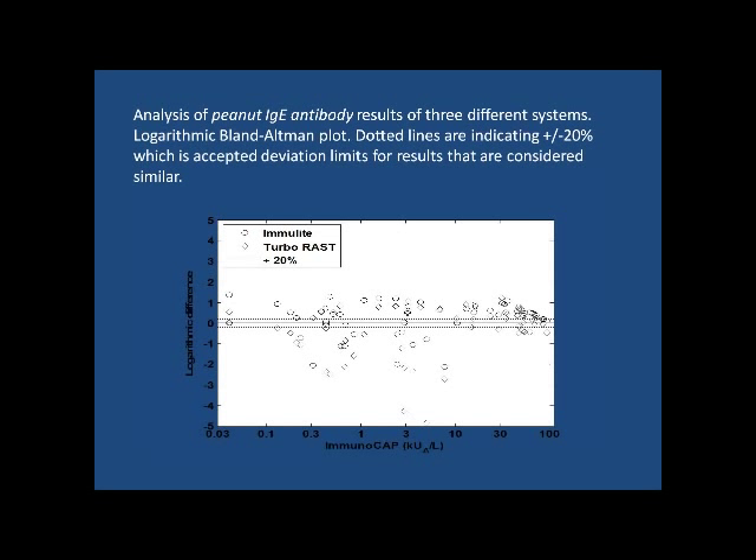Another way of comparing how well tests compare is a Bland-Altman plot — a log plot of the differences between the results of various allergens across a measurement range. These three assays do not compare very favorably; favorable comparison would be around plus or minus 20%, shown by the dashed lines. This doesn't tell you which one is right — we used the ImmunoCAP as the standard here, but you get something quite similar using ImmunoLite or TurboRAST for comparison.